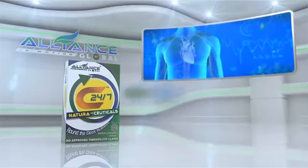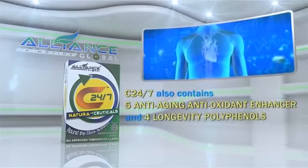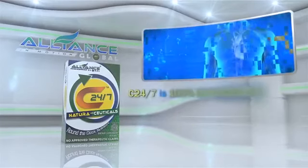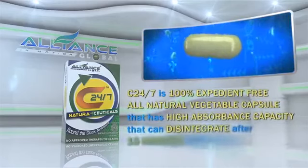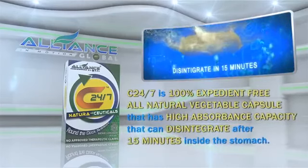Aside from these, C247 also contains 5 anti-aging antioxidant enhancers and 4 longevity polyphenols. C247 is a 100% expedient-free, all-natural vegetable capsule that has a high absorbance capacity that can disintegrate after 15 minutes inside the stomach.